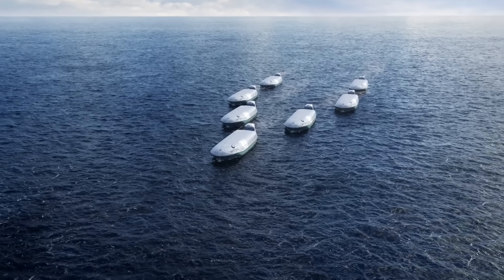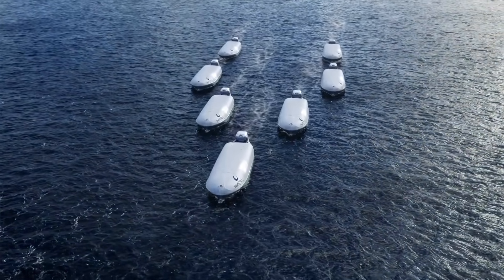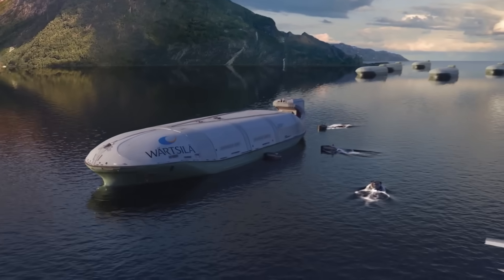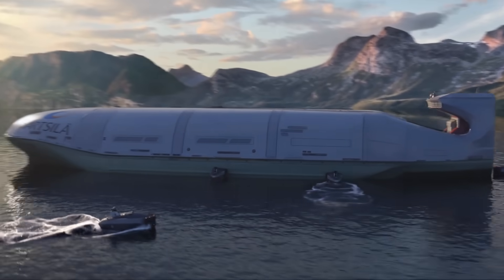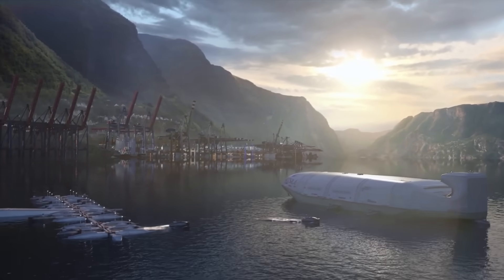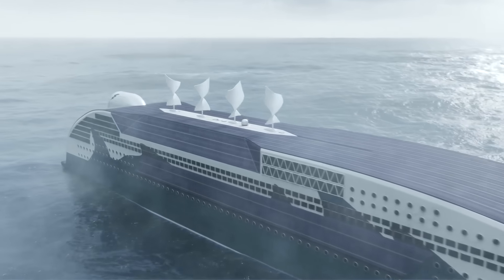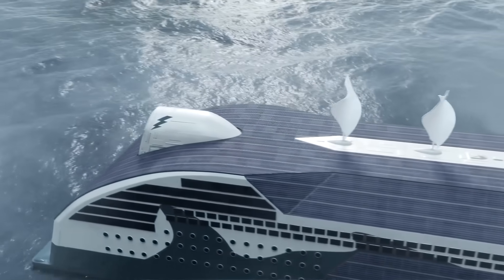Wärtsilä is transforming the massive shipping industry in ways no one saw coming. They're developing carbon capture systems that slash up to 70% of CO₂ emissions, next-gen engines that run on green fuels like ammonia, and hybrid systems that push efficiency to insane levels. Their digital fleet optimization tech is already helping ships cut fuel use and emissions worldwide. With a bold goal of carbon-neutral shipping by 2050, Wärtsilä is proving that even the world's biggest vessels can go clean and fast.